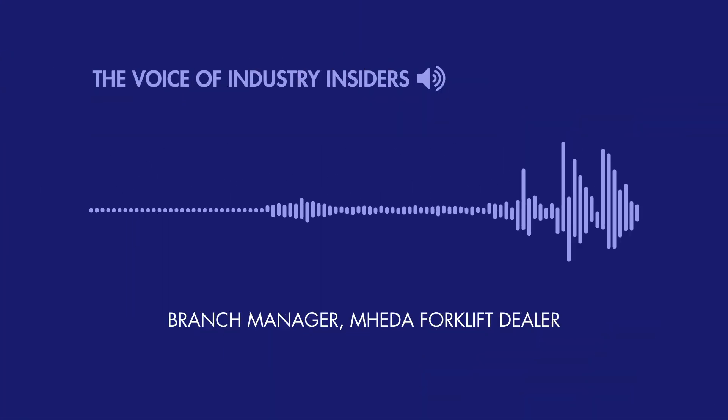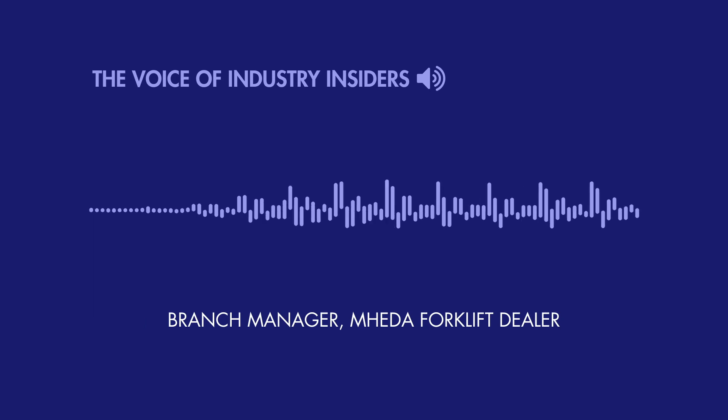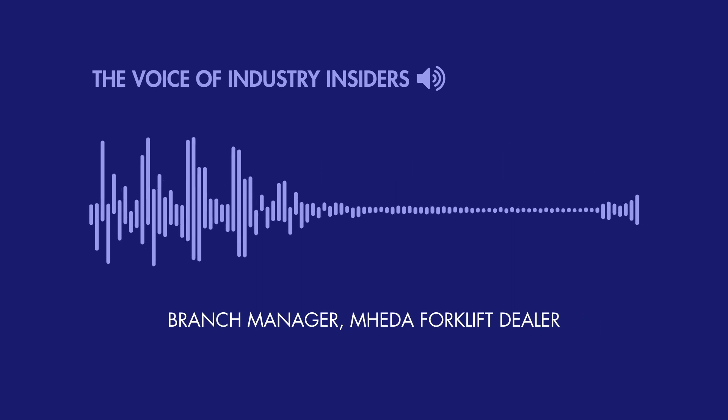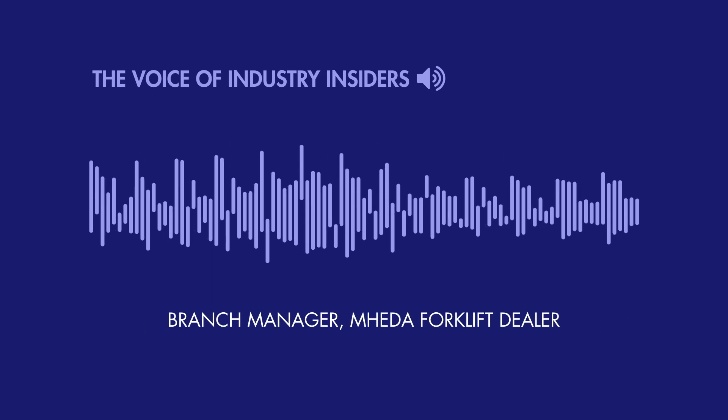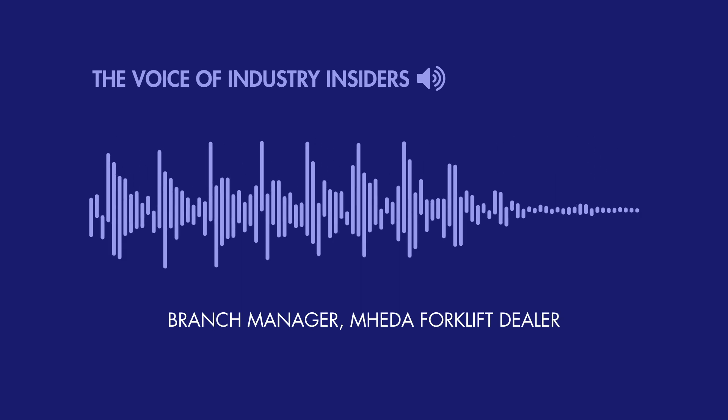You can get into becoming a customer service rep or a salesperson, work in the office, maybe be a dispatcher, work your way up into service management or branch management, or even possibly become an owner. There are so many career opportunities in this industry other than just being a technician, but it's a great way to start.